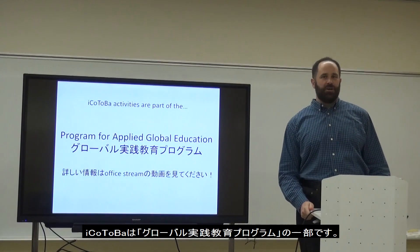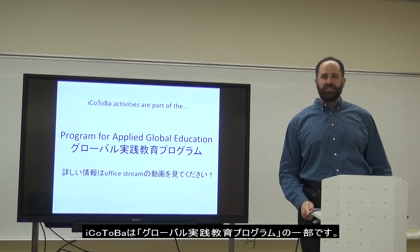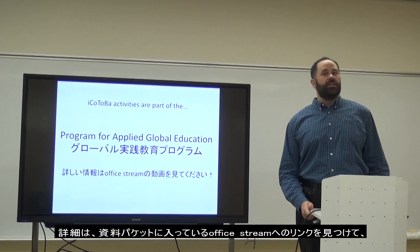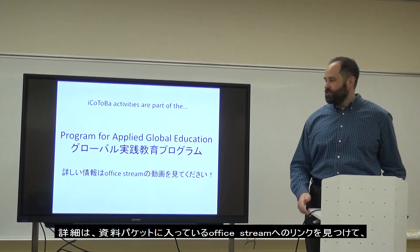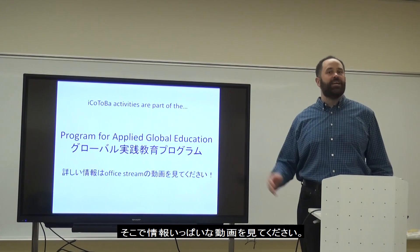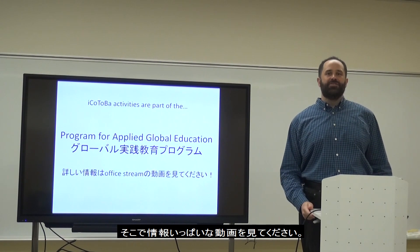Aikotoba is part of the Program for Applied Global Education, an important program here at Aichi Prefectural University. There's a video for it on the Office Stream page that you're receiving as part of your introduction packet — please check it out, there's a lot of good information there too.